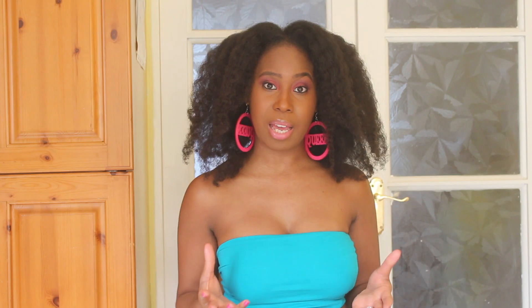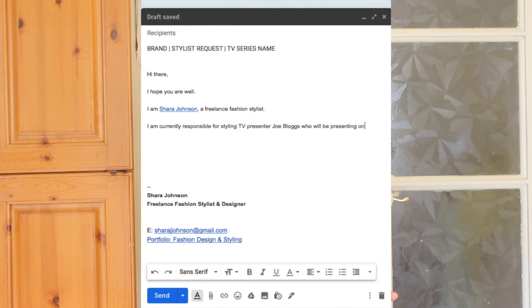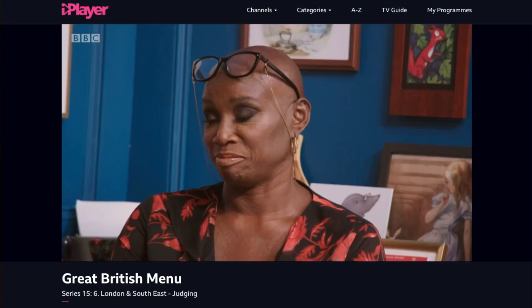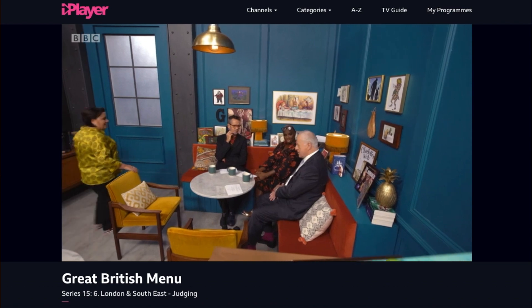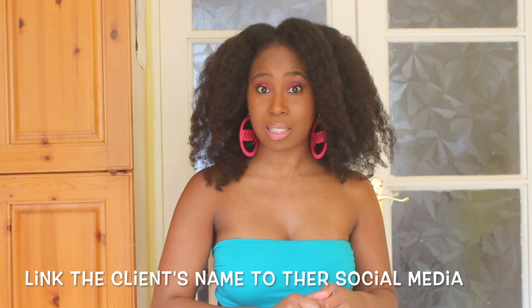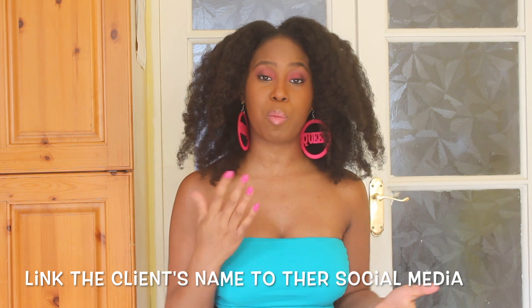I then go on to say what job I am doing, what the job entails, which talent is involved, and what show it's for. I link the name of the show within the email to an episode of the show so they can see how their clothes are going to be worn and what kind of content their brand will be associated with. I also link the talent's name to their social media, because the brand will then be able to see how many followers the talent has and how much engagement they get — that always works in the PR's favor as it shows their clothes will get a lot of exposure.